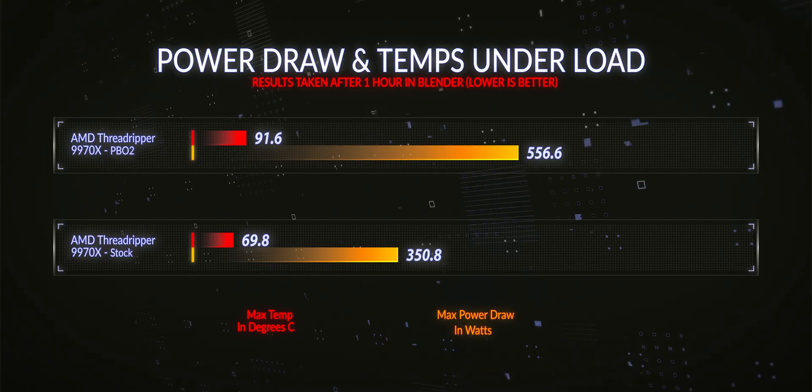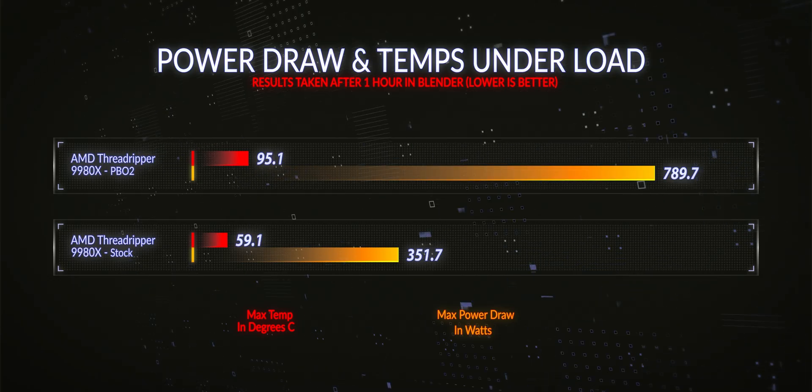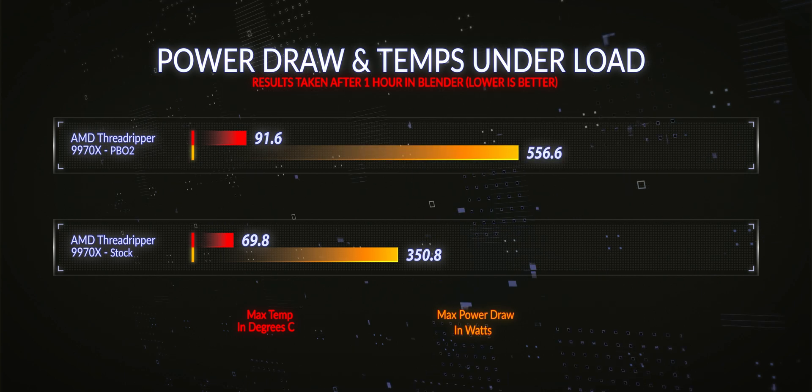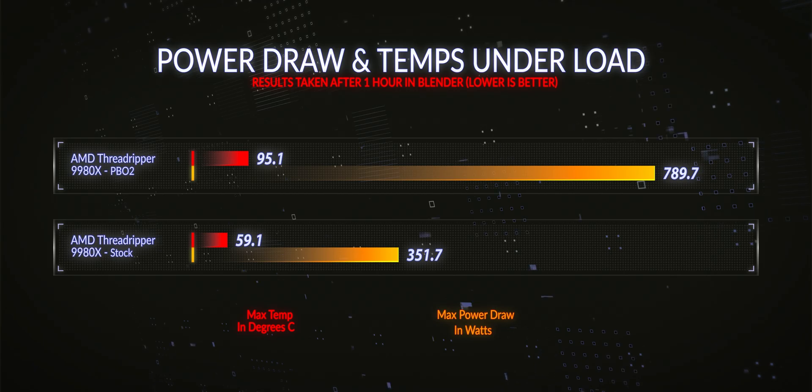At PBO2, the power draw on the 9970X maxed out at 556.6 watts, and on the 9980X it was 789.7 watts. In terms of temperatures with PBO2 tuning, the 9970X maxed out at 91.6°C and the 9980X maxed out at 95.1°C.